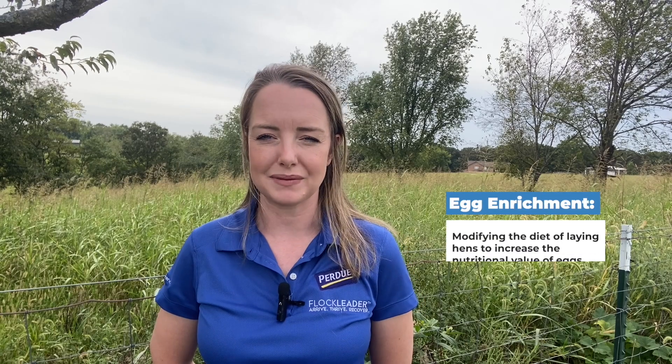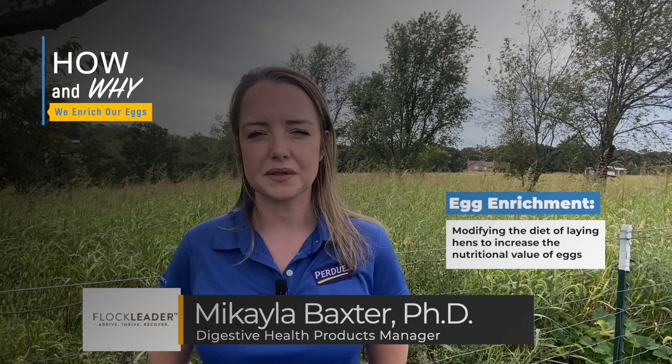This process is called egg enrichment. I'm Dr. McHale and today's video is about how and why we enrich our eggs.